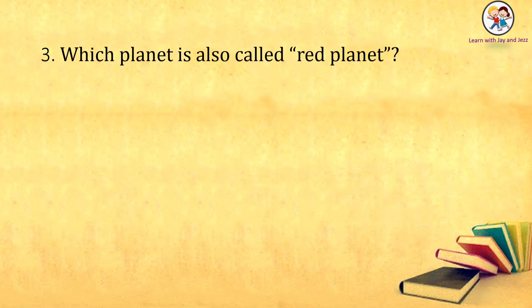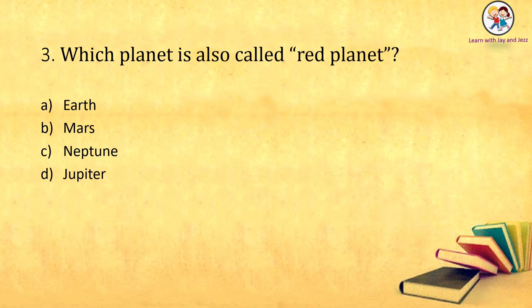Which planet is also called Red Planet? Earth, Mars, Neptune, Jupiter. The answer is: Mars.